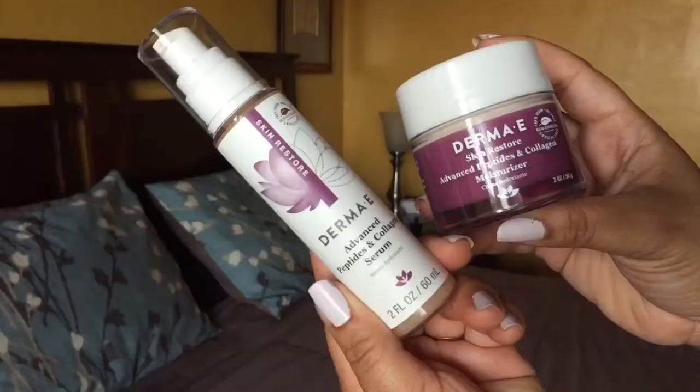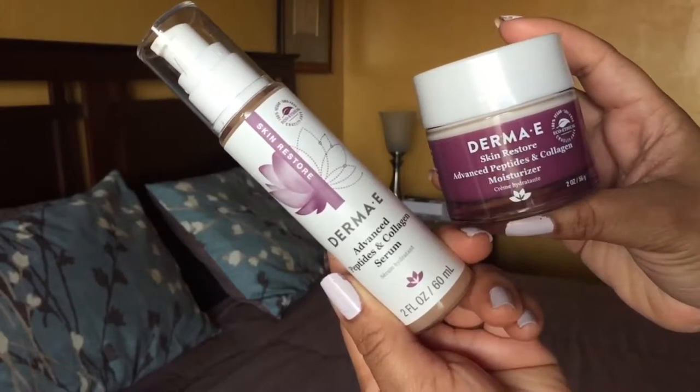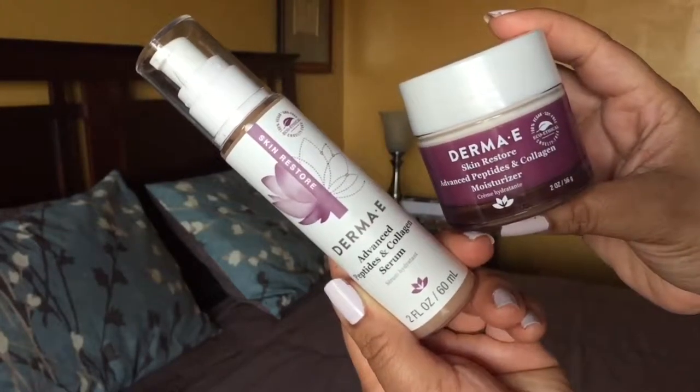I am trying the Derma E Advanced Peptides and Collagen Serum. I've tried this a couple of times and I like it. I could tell immediately my skin started to plump after a few minutes — I could feel the firmness. I take it up my neck too. And lately, a girl's turning shorty 40, okay? I just love this on my face.